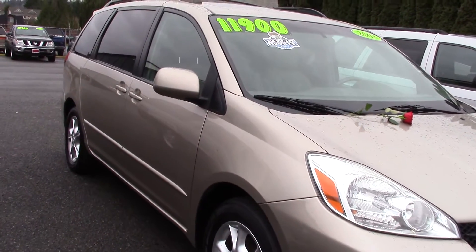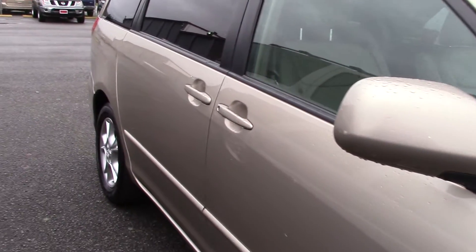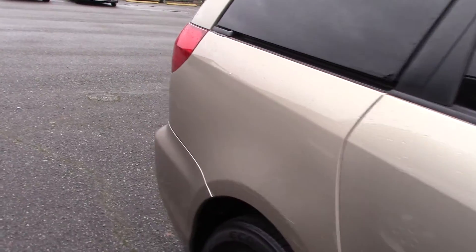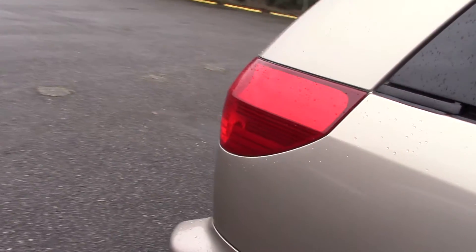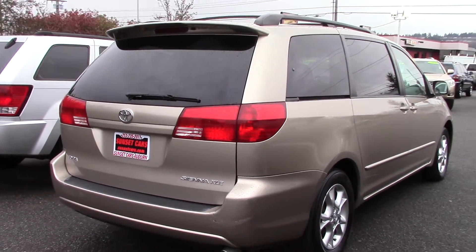This van has many great options: leather interior, front and rear captain's chairs, premium rims, a power moonroof, and under 100,000 miles. It's got a clean history report through Carfax and a great sound system.